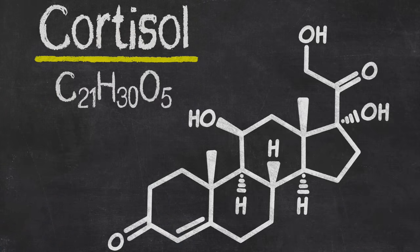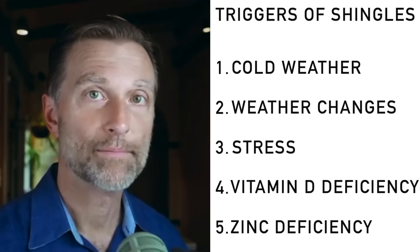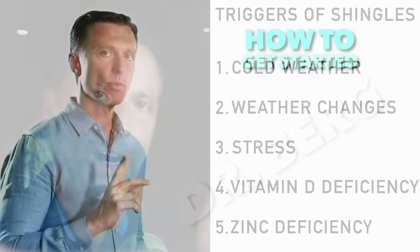If you haven't seen my recent video on cortisol and how to lower it, you should definitely watch it. I've put that one up right here.